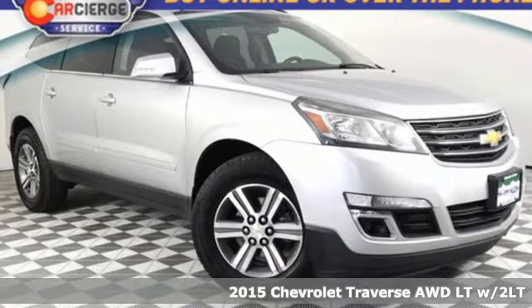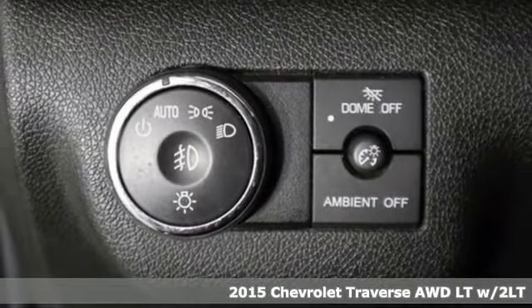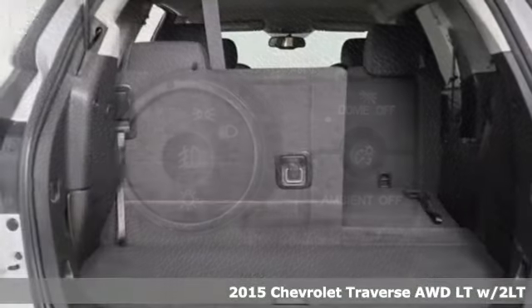It's a 2015 Chevrolet Traverse. There's so much room in this Traverse that those driving the competitor's cars are filled with cargo envy.